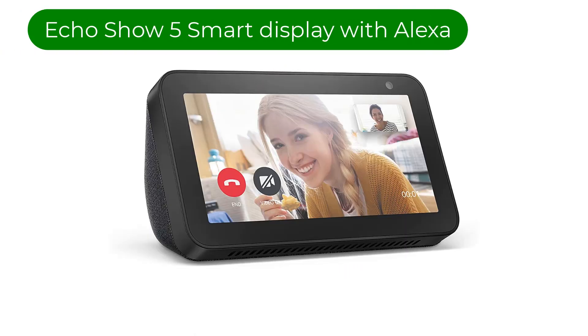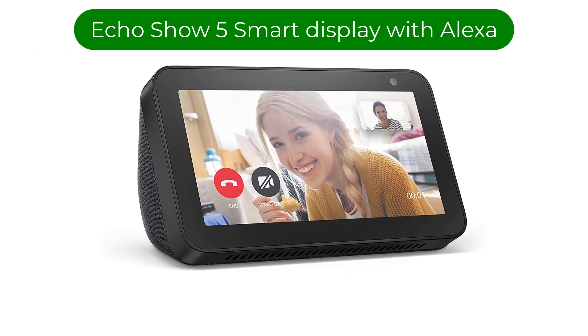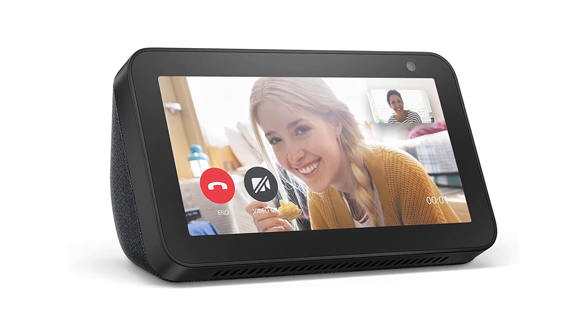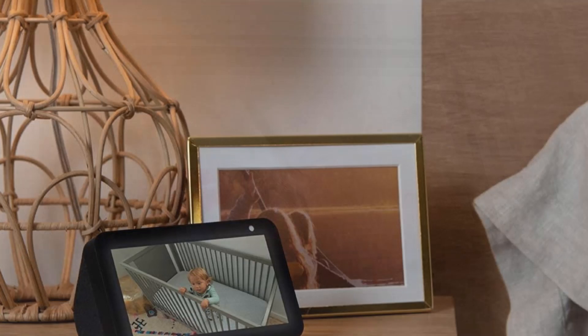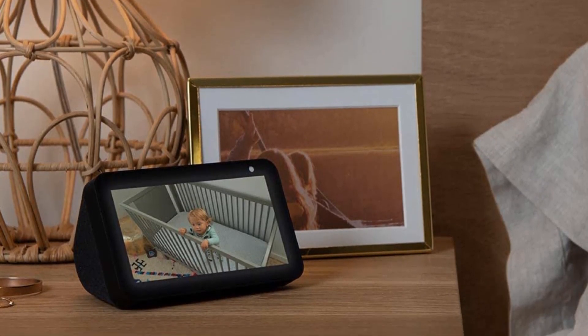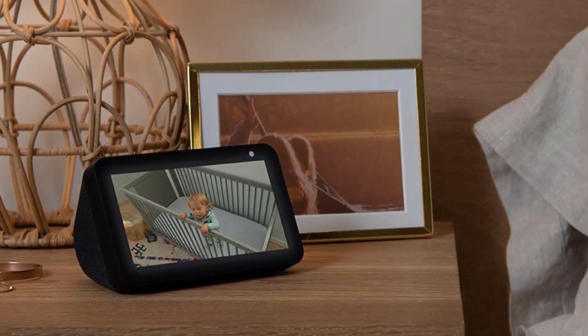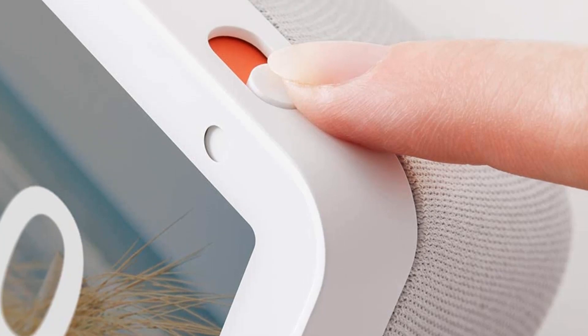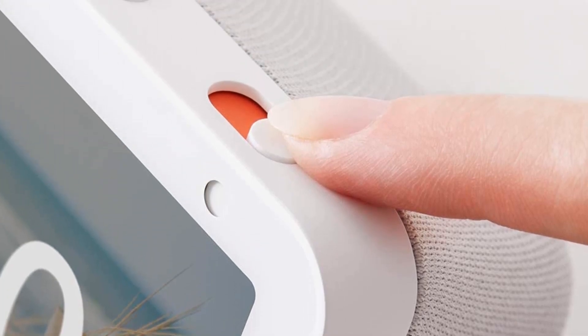Number 3. Our third best pick is the Echo Show 5, Smart Display with Alexa. The Echo Show 5, first-gen 2019 release, is a smart display with Alexa that allows you to stay connected with video calling and Alexa capabilities. This compact device features a 5.5-inch display and a sleek charcoal finish that will fit in with any home decor.